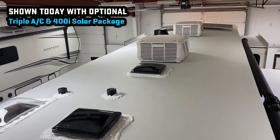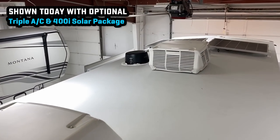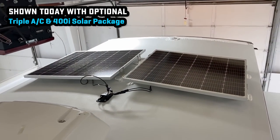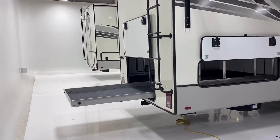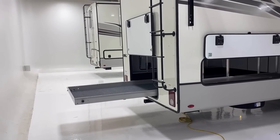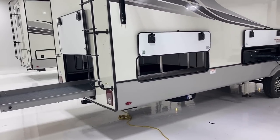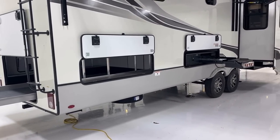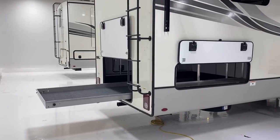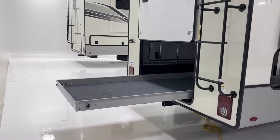While we're up there, we took a look at the roof. We're looking at the triple air conditioner package today and the 400i solar package, which also has a second set of roof solar prep included with it, so if you wanted to expand on that, you very easily could. I've done a whole separate video on the whole SolarFlex suite from Keystone — I'll try to remember to leave a link to that in the description. The fact is I think Keystone is really leading the way in terms of various factory solar solutions.